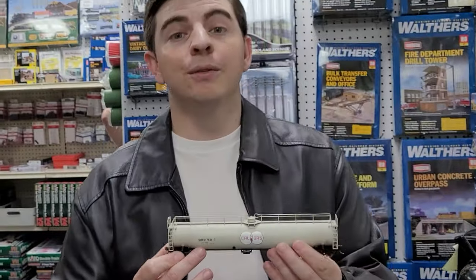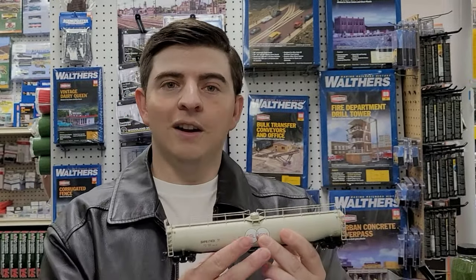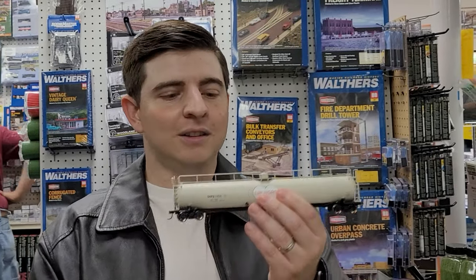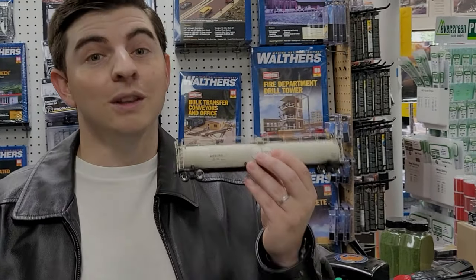These cars sell for a really reasonable price — $29.99 here at Yankee Dabbler. They have a nice bit of weight to them so you don't need to add anything; they'll stay on your train and pull a nice long unit train behind one of your SD70 Max or SD45 locomotives. Come into Yankee Dabbler and check these guys out because I think you're really going to enjoy them.